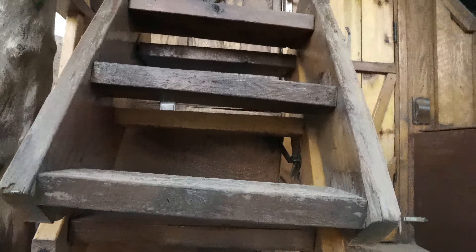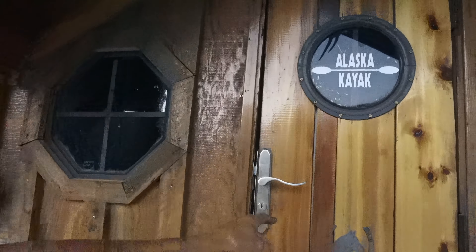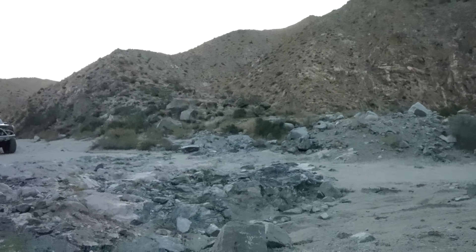We have approached the main obstacle — this is the one I've heard of. It's the switchback with the rock cliff in it. Hopefully there are not a lot more crazy obstacles but I know this is supposed to be one of them. I'll drop the camera here a minute — also turning propane off just for good measure. Let's get you guys set up for this obstacle.